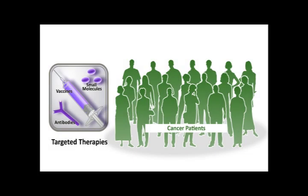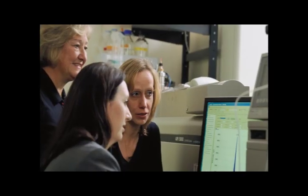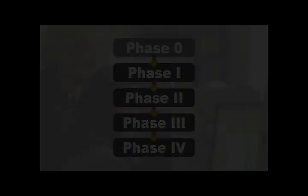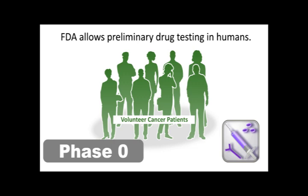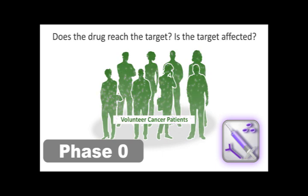Before targeted therapies can become commercially available, they must be approved by the FDA through clinical trials showing the new treatment is safe and effective. Clinical trials are done in several phases, each with a different goal. The FDA now allows some preliminary tests in humans called phase 0 trials, sometimes referred to as early phase 1 or exploratory investigational new drug trials. Patients are given small doses of a drug, and researchers test whether the drug can reach its target and whether the target is affected. This information lets researchers know whether they are on the right track or need to make modifications; however, phase 0 trials do not provide information about efficacy because the dose is very low, the duration is short, and the number of patients is small.